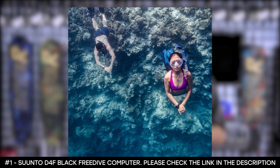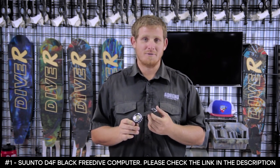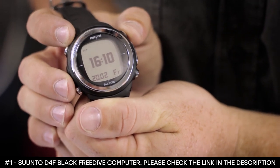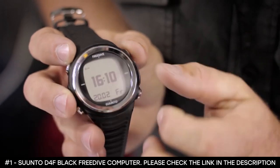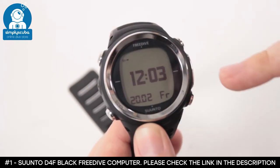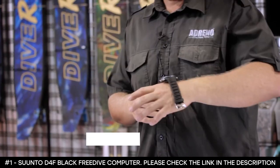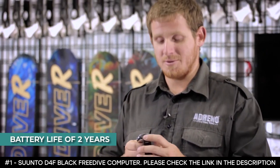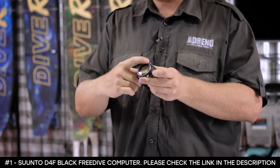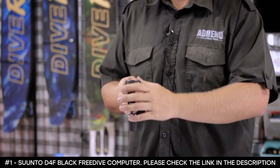It features an apnea timer that you can use to improve your breathing technique. It has a logbook where you can browse the details of your dive. This freediving computer watch allows you to download your dive logs for advanced analysis and create dive plans. It uses an algorithm called the reduced-gradient bubble model that calculates decompression for a dive. It boasts a battery life of two years. Reviews say it's easy to use and lightweight, and it's easily the most popular free-dive watch around the world.